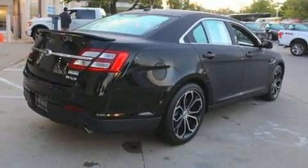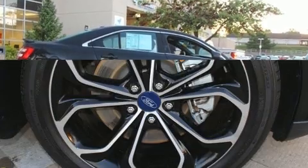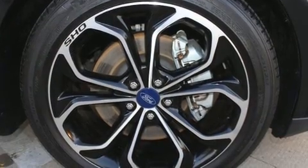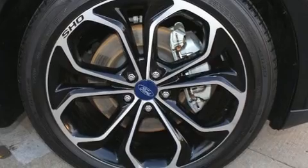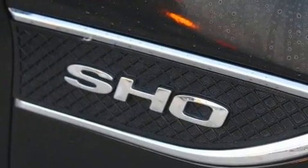A wealth of standard features means that you no longer have to sacrifice. Like power windows, mirrors and seats, adjustable headrests in all seating positions, a built-in garage door transmitter and remote keyless entry.